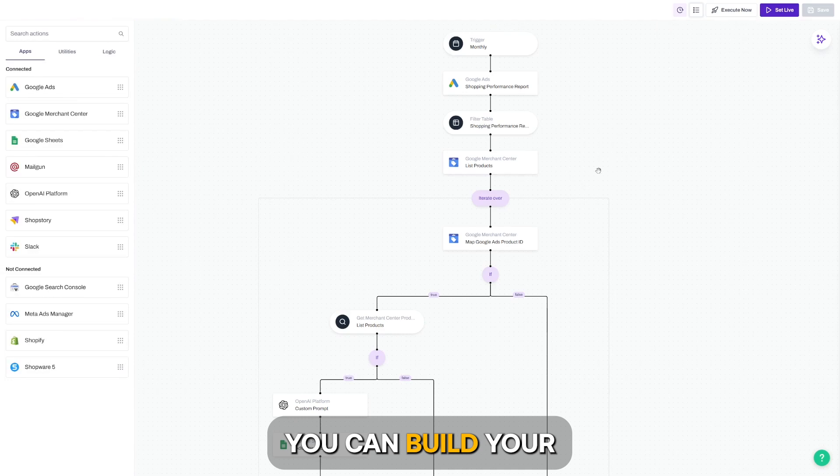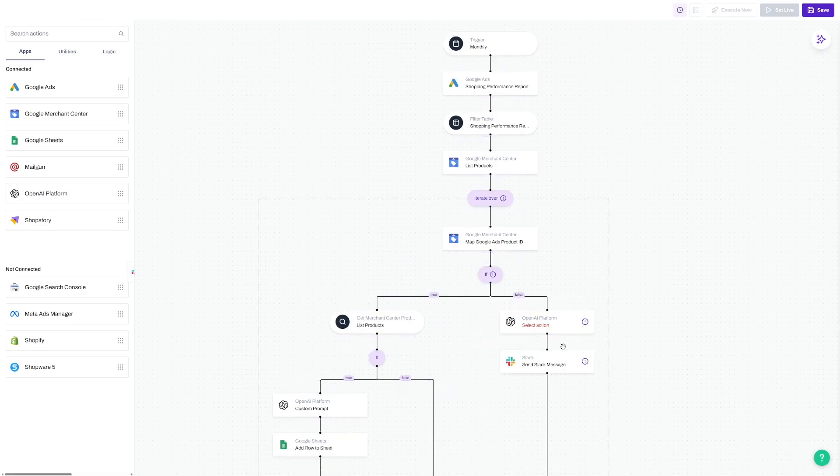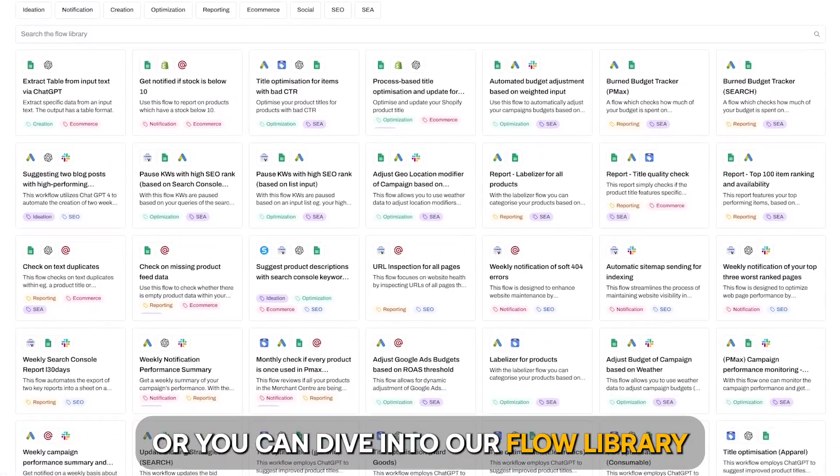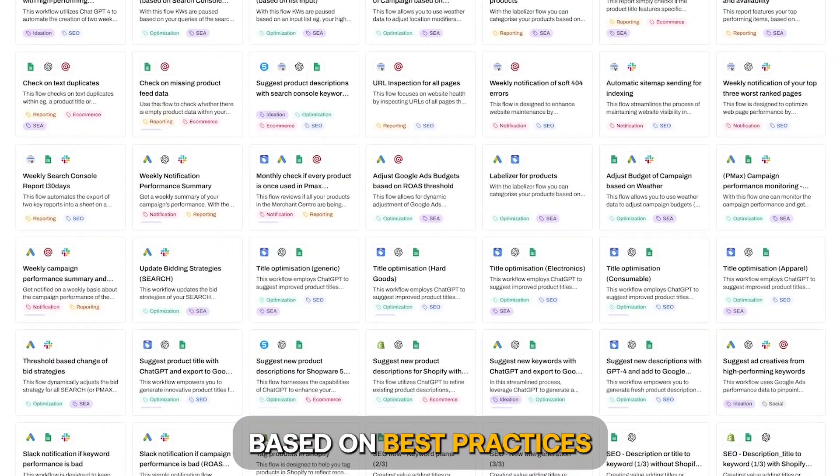Using our flow builder, you can build your own automation flows tailored to your specific needs. Or you can dive into our flow library and adopt one of the hundreds of pre-built flows that have been built based on best practices.